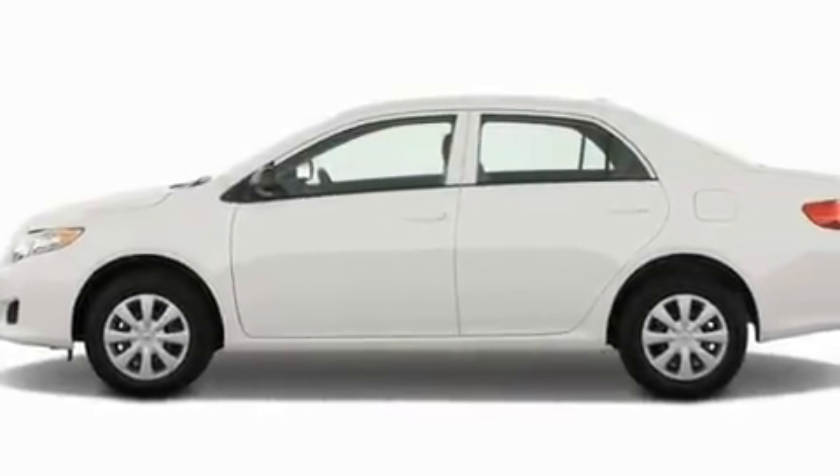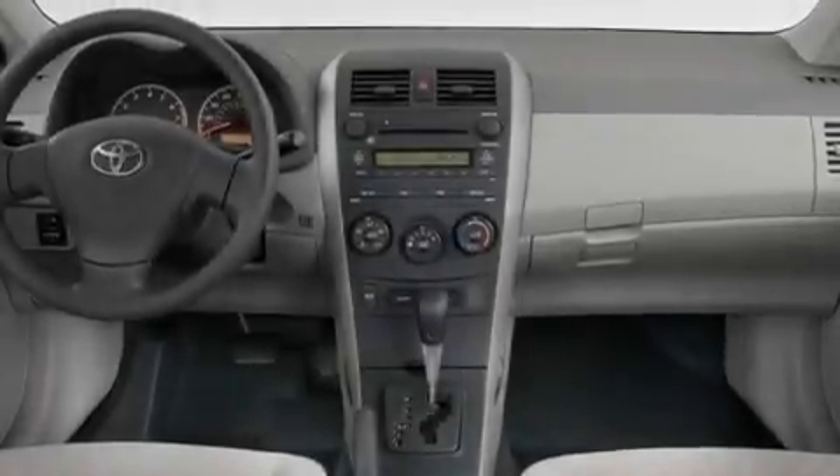Additional safety features include an anti-lock braking system, rear curtain airbags, and a vehicle anti-theft system.